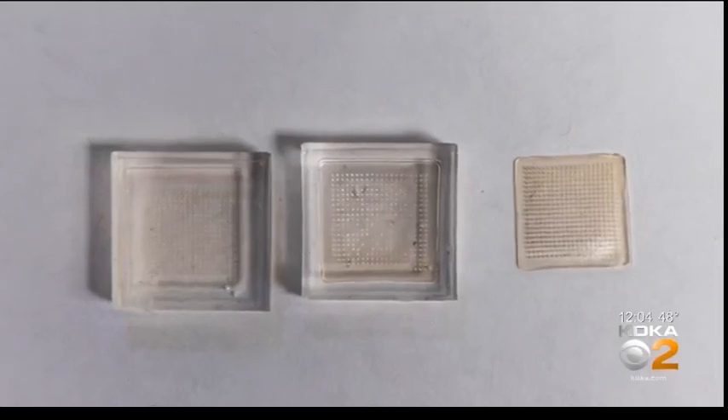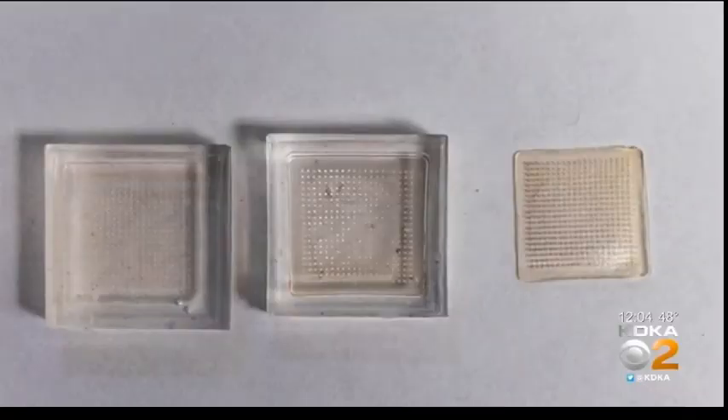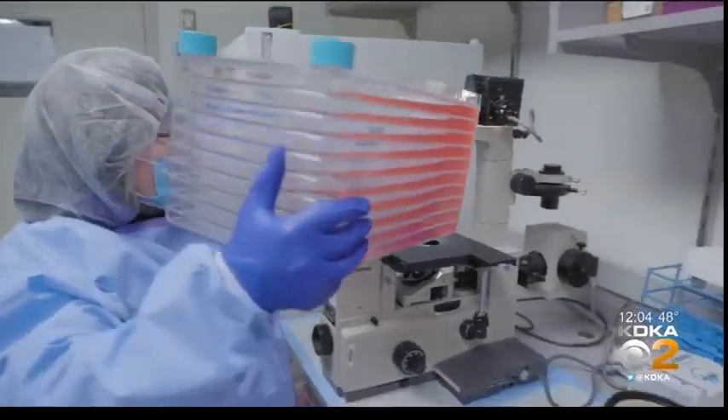Each of the 400 micro-needles are the width of a human hair, and they're only half a millimeter long. The whole thing is made of liquid sugar mixed with the antigen doctors want to use in a vaccine. When the micro-needles are hard, they're able to penetrate the outer layers of the skin, and then as they absorb moisture, they dissolve and release the antigen into the skin. So the needles are actually the vaccine.